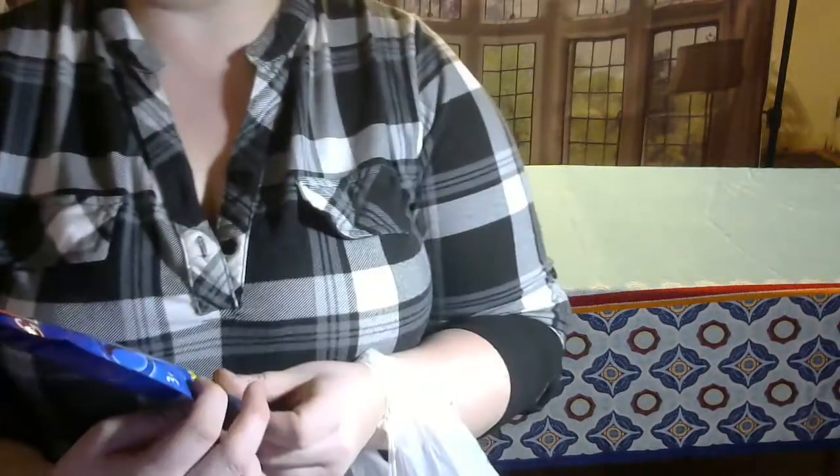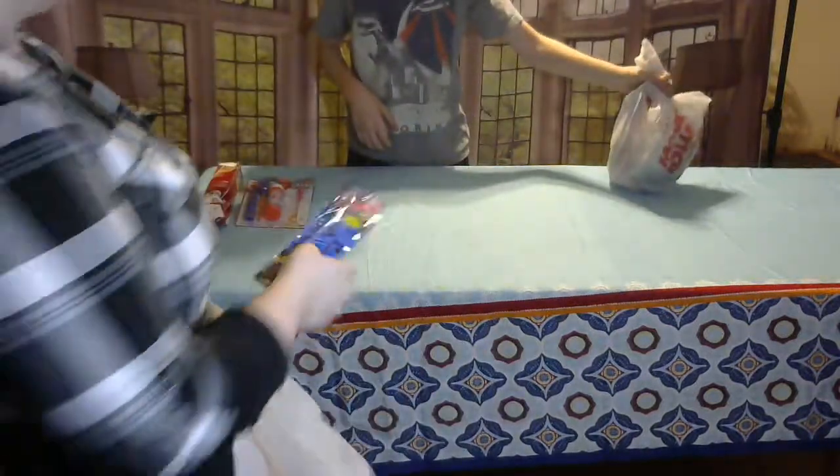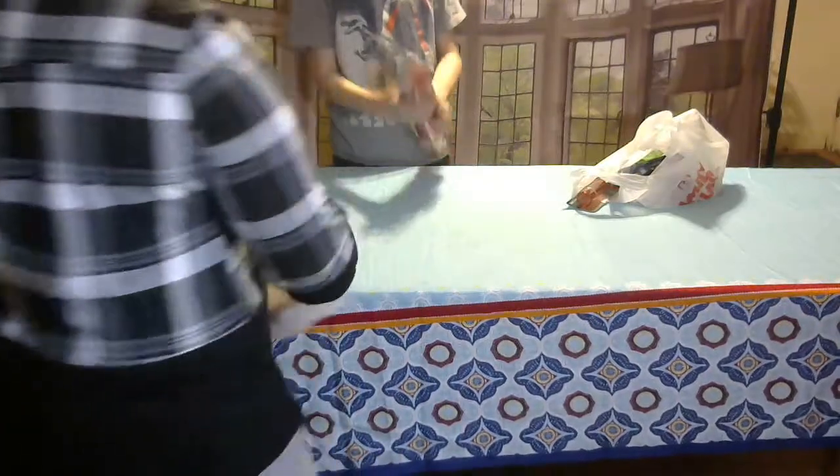I grabbed some glow sticks that were reduced to 50 cents for my Christmas stuff next year. I'm going to actually separate these out from the other toys and stuff that I got.